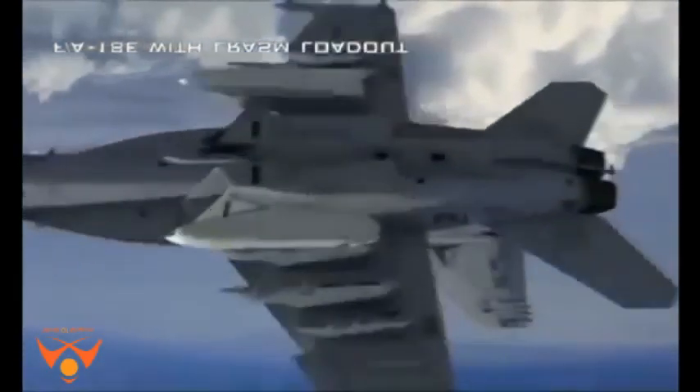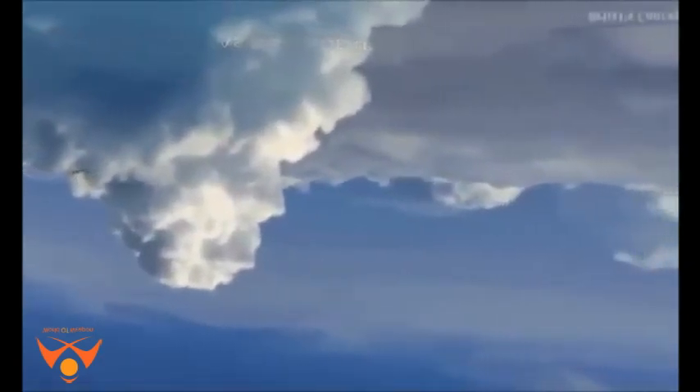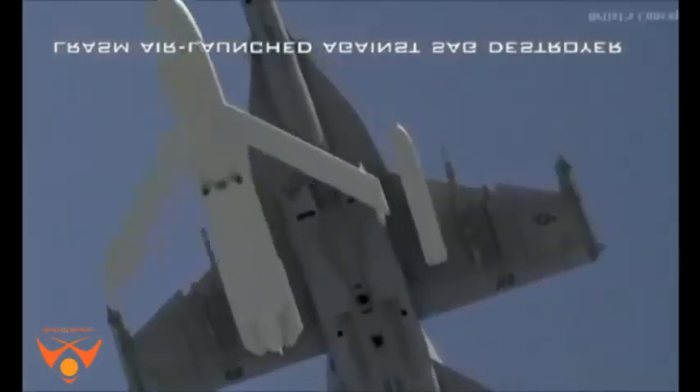JSOW C-1 will be fired from the Navy's carrier-launched variant of the Joint Strike Fighter, the F-35C. This highly accurate glide weapon is specifically designed to destroy maneuvering high-speed warships such as modern destroyers at longer distances. It also allows direct attack on enemy air defenses contesting U.S. Navy attack aircraft.